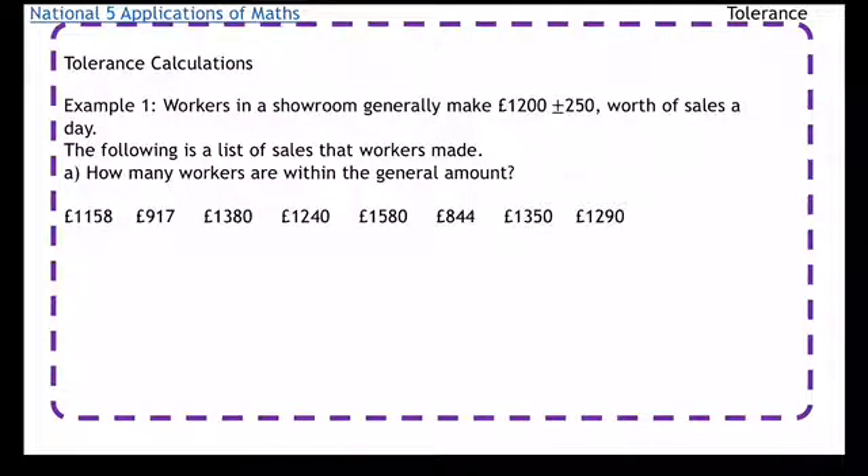So the first thing we're going to do is work out the maximum and the minimum. The minimum is going to be £1,200 take away £250, so that's going to be £950. The maximum is going to be £1,200 plus £250, so it's going to be £1,450.